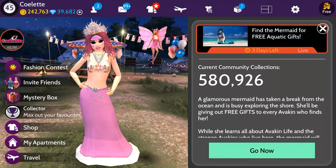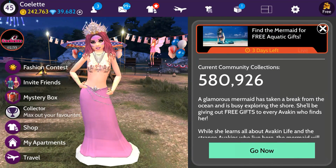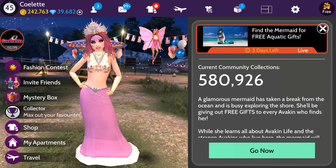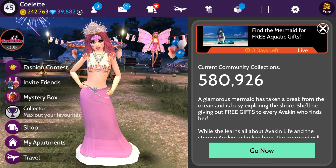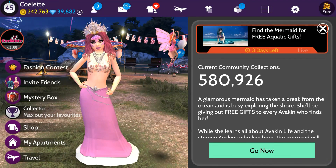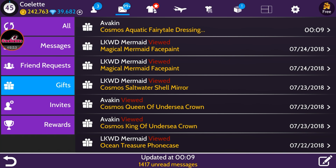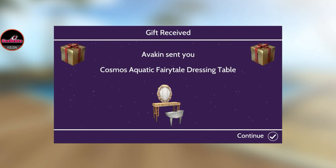We have reached our second milestone — the 500,000 mark! Our next milestone is 1 million, and the gift for that will be an aqua-turquoise treasure chest decorated with shells. We've already received our second milestone gift: the Cosmos Aquatic Fairy Tale Dressing Table. We'll check it out after collecting Day 4's gift.